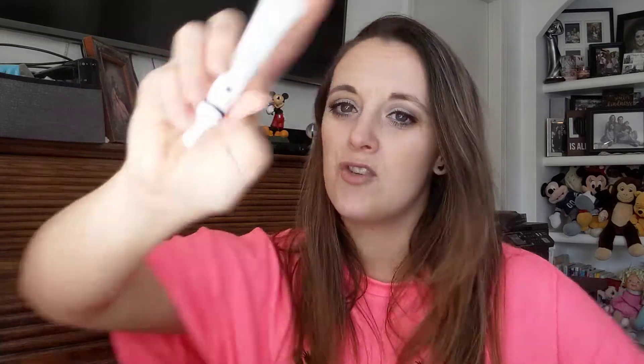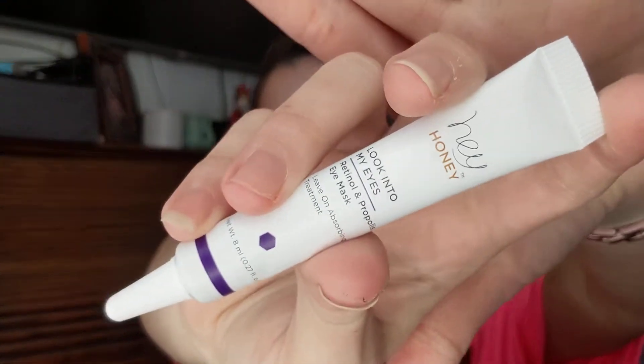Next we have the Hey Honey 'Look Into My Eyes' Retinol and Propolis Eye Mask — leave-on absorbing treatment. It's designed to provide intense hydration and brightening benefits to the tired and stressed under-eye area, smoothing wrinkles and dark circles. I guess you just put it on your eyes and leave it on.